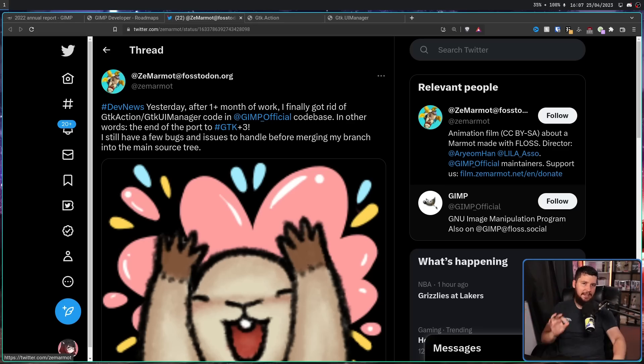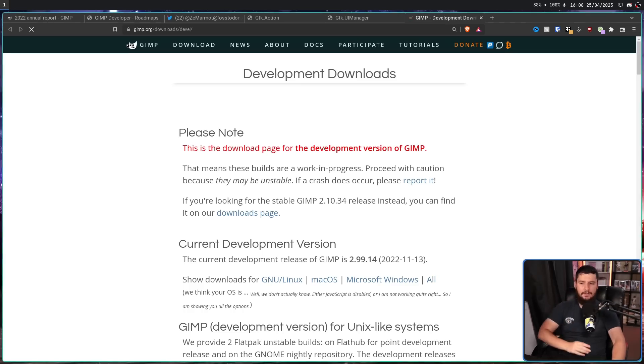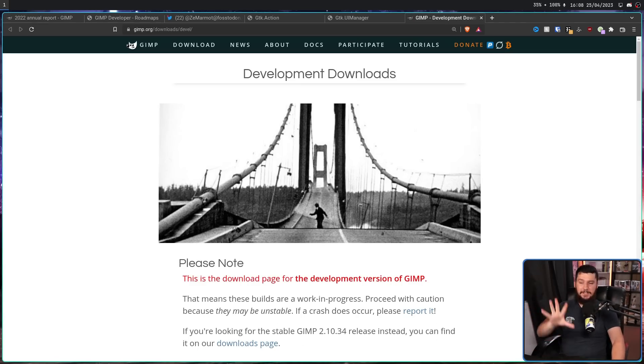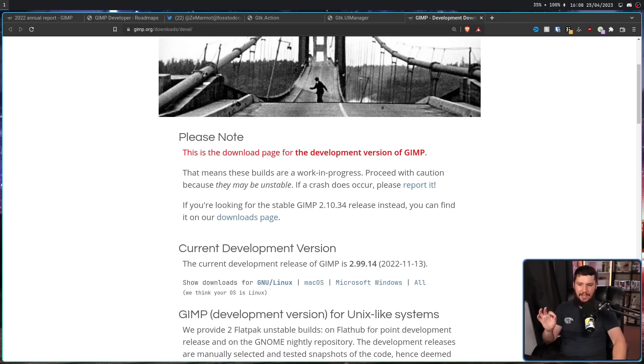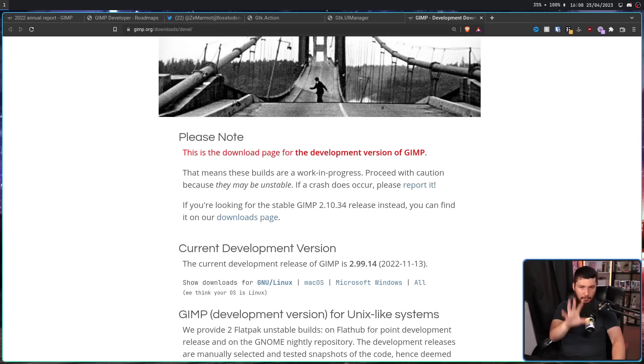You can very easily go and test out the development build of GIMP. If you go over to gimp.org/download/develop, the instructions are all there. Keep in mind this is very unstable and should not be used in a production context. The latest tagged release is 2.99.14, from November of last year. This is not going to have the latest GTK 3 work, but you can download it straight away if you want.